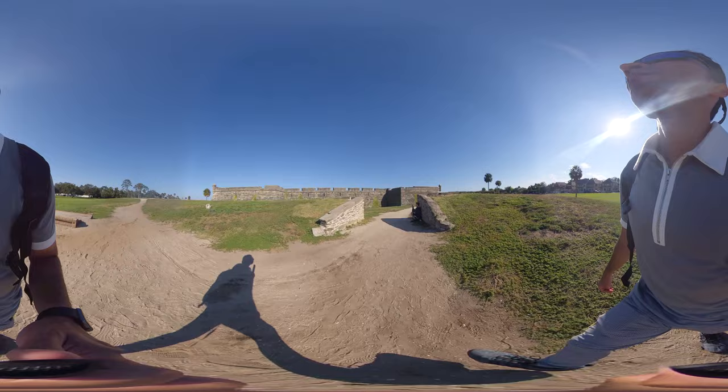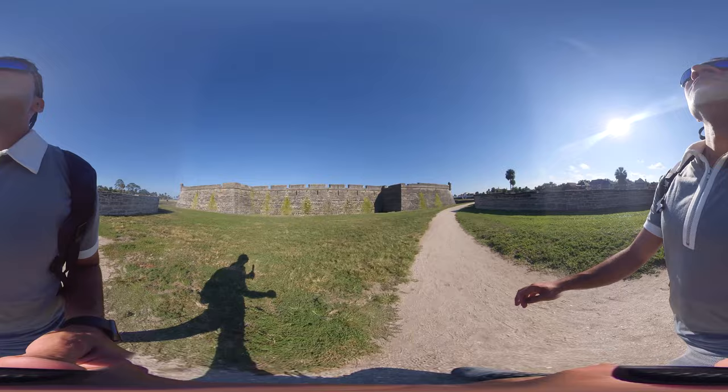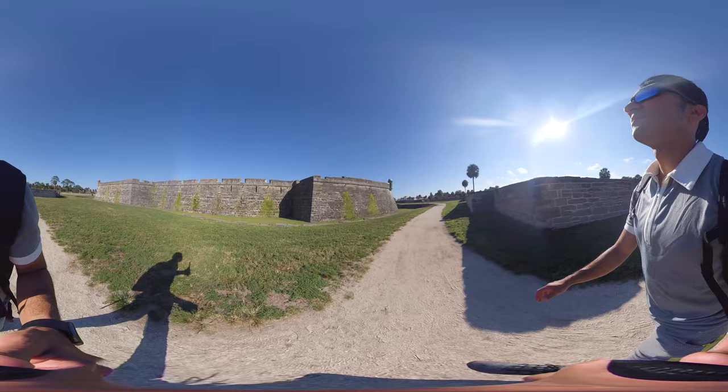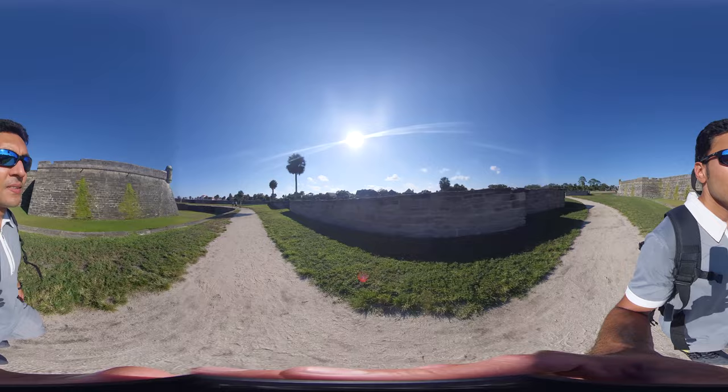It is the oldest masonry fort and the best-preserved example of a Spanish colonial fortification in the continental United States. It anchored east Florida's defenses, which extended northward to the Saint Mary's River, westward to the Saint John's, and southward to Fort Matanzas. It protected Saint Augustine from pirate raids and from Spain's major rival, Great Britain, during a time when the Florida-Georgia-Carolina coastline was an explosive international battleground.